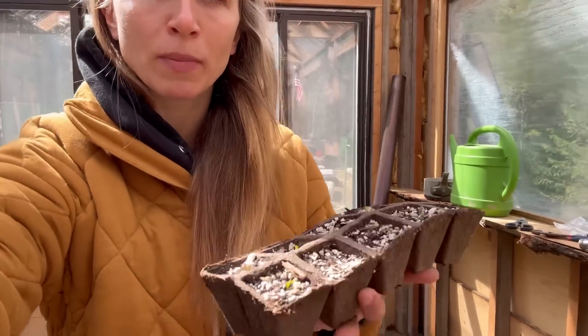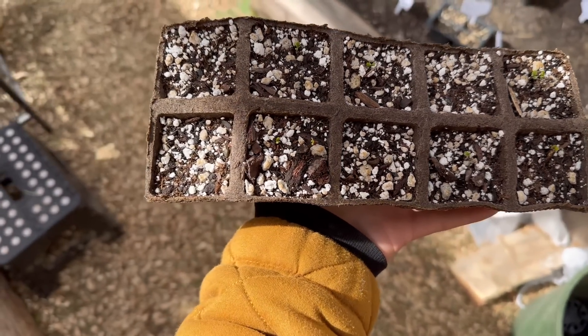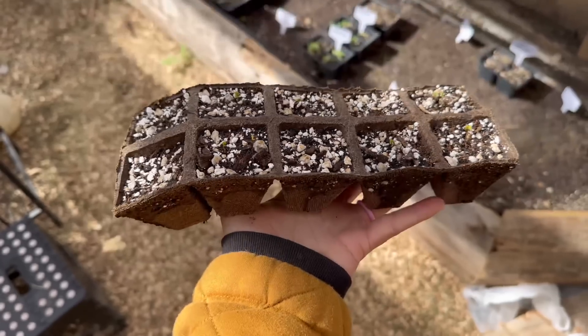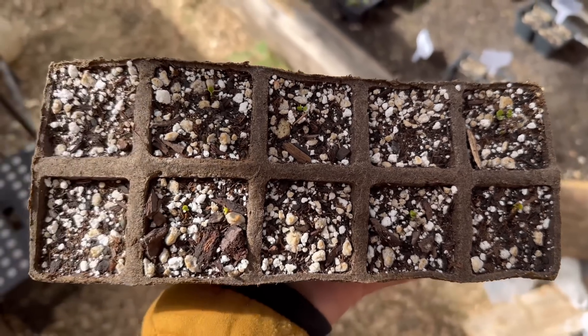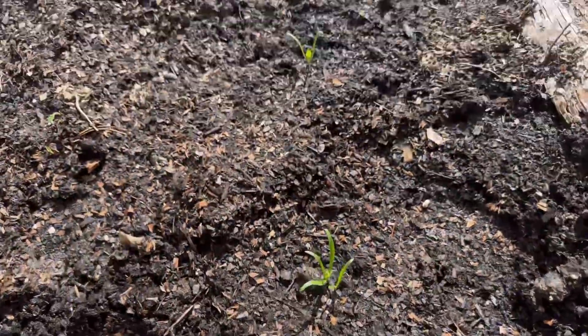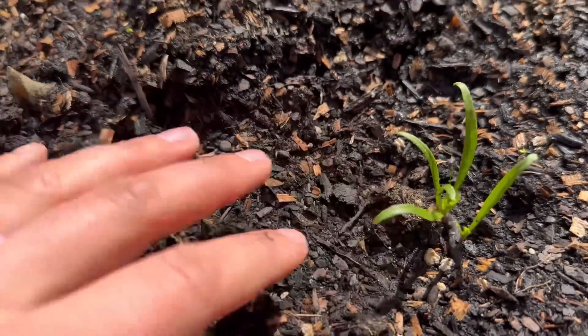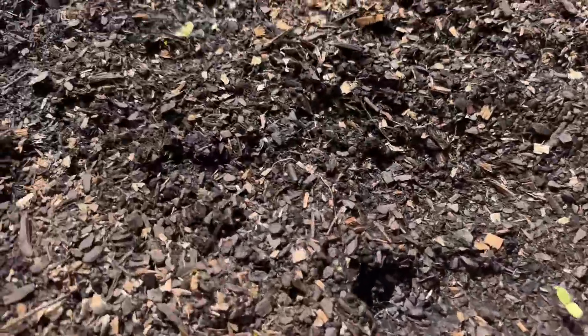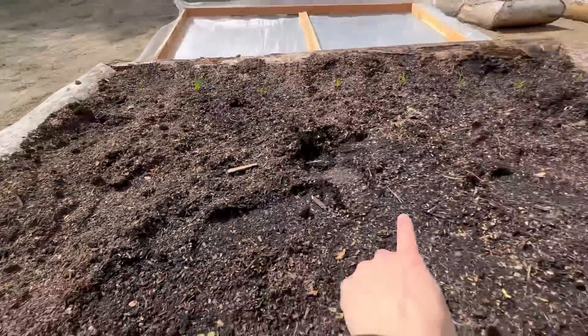I've got one of these biodegradable trays of kale seeds that I started in the greenhouse, and I think I'm ready to put them outside. I'm going to put them under one of the little cold frames I built in the bed with the spinach and the lettuce. They are just starting to pop up and I'm going to plant each little cube right in the ground — cardboard and all — and these will biodegrade in the garden beds. You can see my spinach is doing really well in these beds, and the lettuce is a little bit slower but not too far behind. I'm going to do some kale right here in the middle.